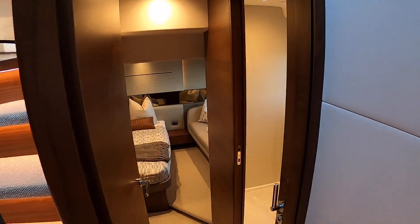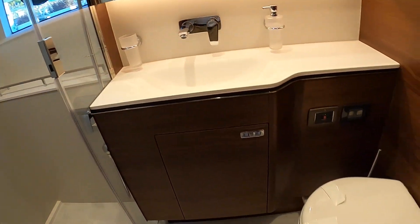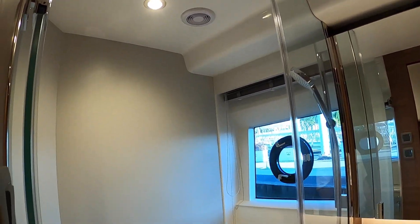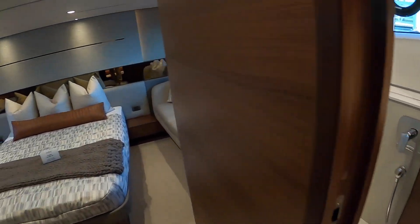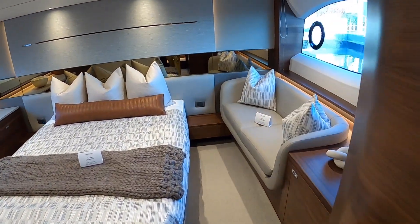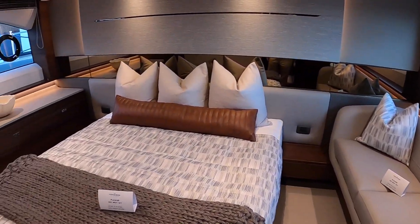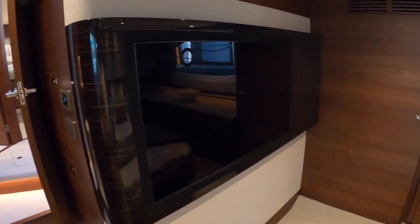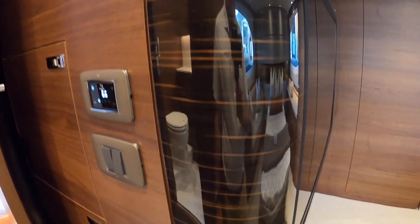Then we'll head aft to our midship master. There's a beautiful dedicated en suite with a large stall shower with its own window. Heading into the owner's space, there's a gorgeous settee, a big television, and a beautiful accent in light wood.